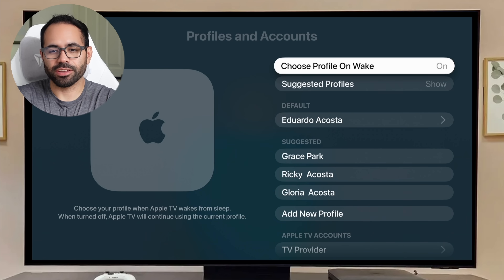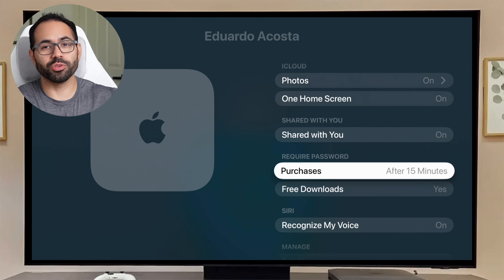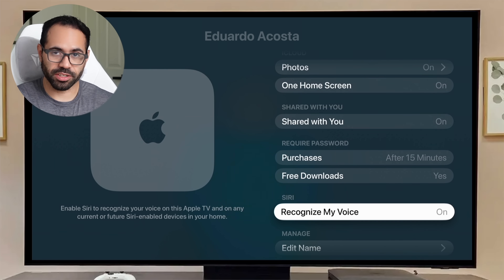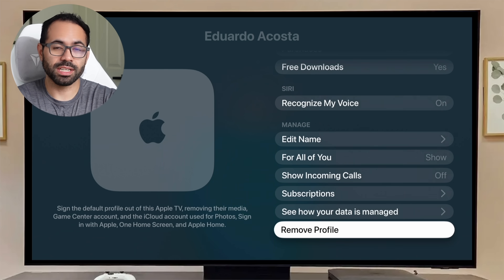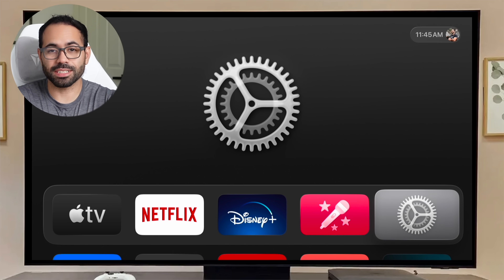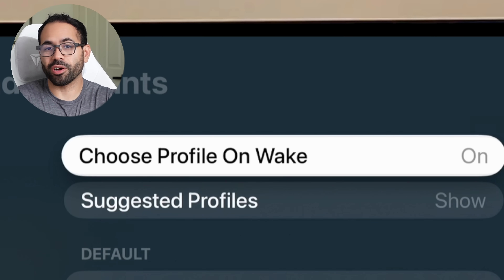In Settings under Profile and Accounts, you can enable shared photos and a shared home screen per profile. With this enabled, rearranging an app on one Apple device will synchronize across all devices on the same account, including purchases and free downloads. You can also enable Siri voice recognition per profile. Setting up profiles keeps you signed into all your subscriptions, and if you prefer, you can turn off 'Choose Profile on Wake.'